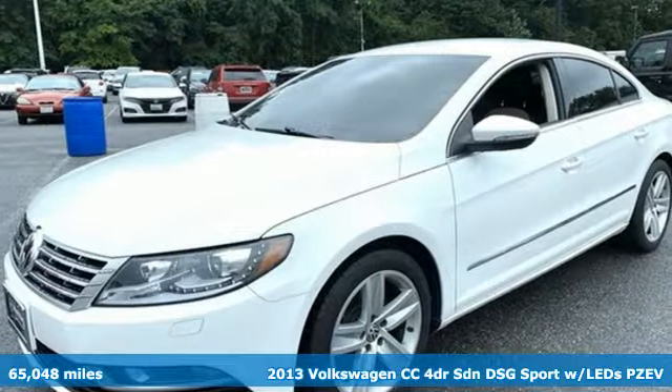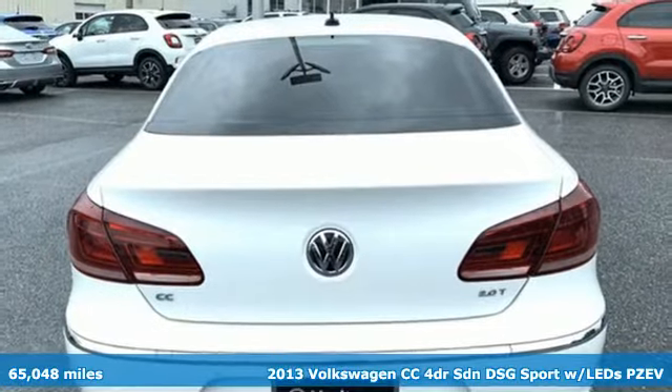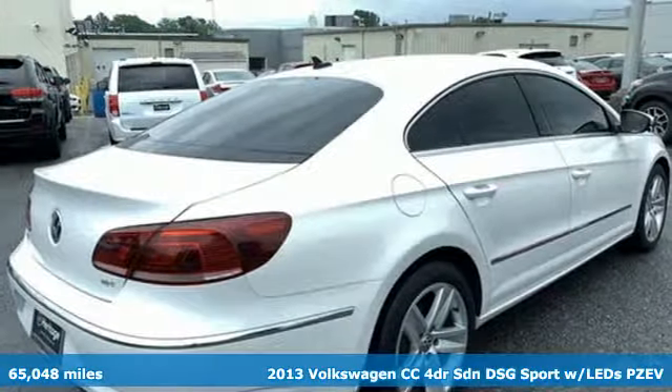It's a 2013 Volkswagen CC. Style — you either got it or you don't. Get it with the always head-turning CC.